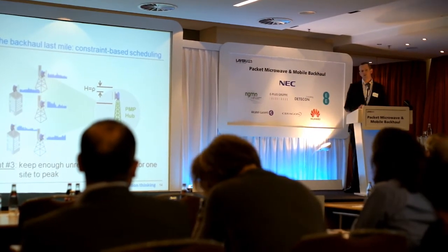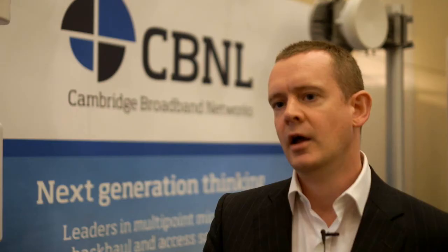Instead of going out and building a completely new network to deliver enterprise access, I can actually reuse some of the physical components that are part of my backhaul network and make use of strong provisioning rules within my system to make sure there's no crosstalk between the different virtual networks. That enables a much better ROI on the enterprise access than going out and building a separate new network would do.